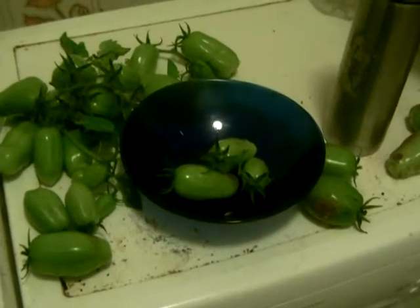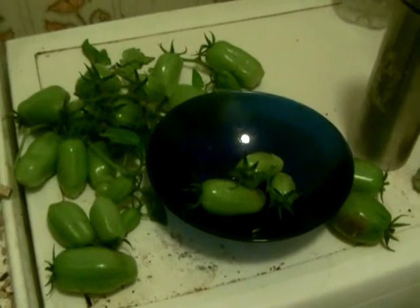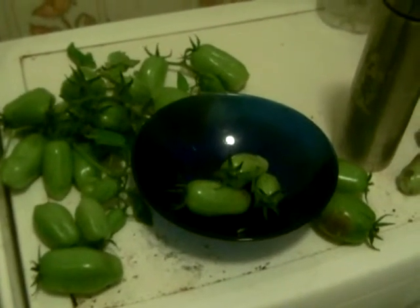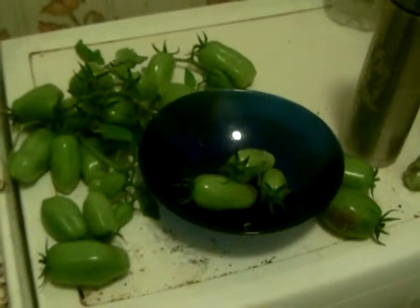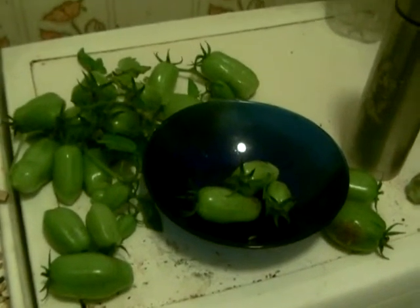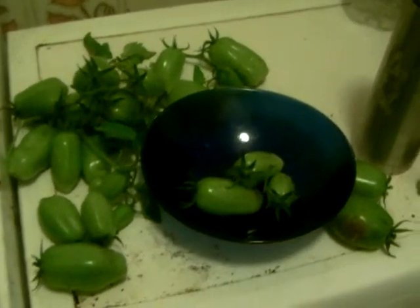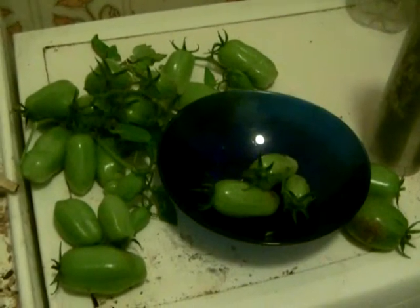These are tomatoes, believe it or not. The tomato plant then started to grow, and it was really quite late. It flowered, the flowers were fertilized, and then I was about to pick the vines because I thought there's no way the plants are going to ripen, at least not on the vine.